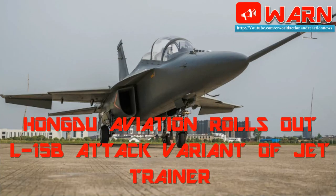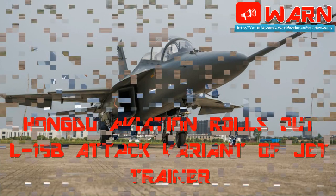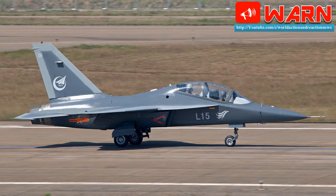Welcome to WARN. Today's news: HONGDU Aviation rolls out L-15B attack variant of jet trainer. The L-15B variant of the L-15 Falcon Advanced Jet Trainer has a passive electronically scanned radar. China's HONGDU Aviation Industry Corporation on May 1 unveiled a new attack variant of the L-15 Falcon Advanced Jet Trainer, known as the L-15B.